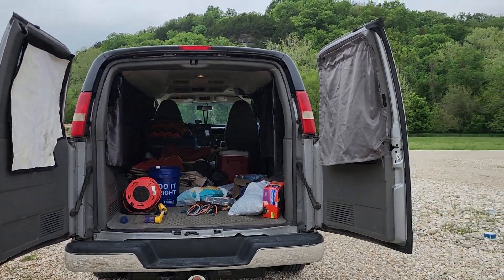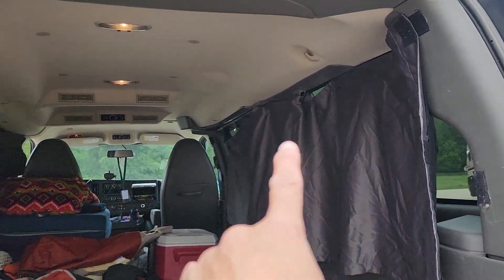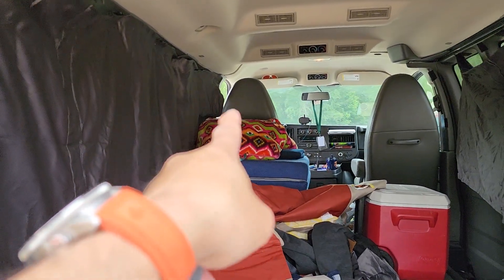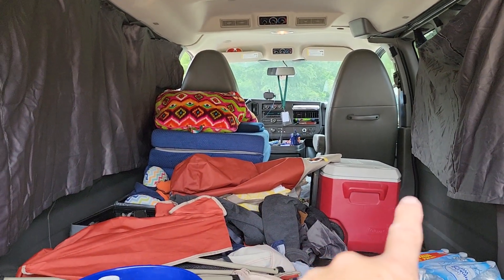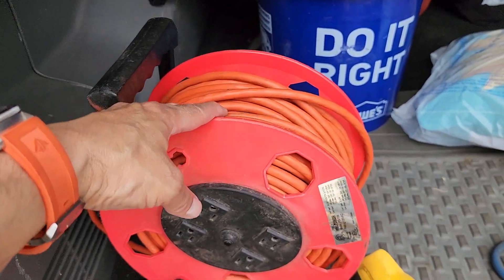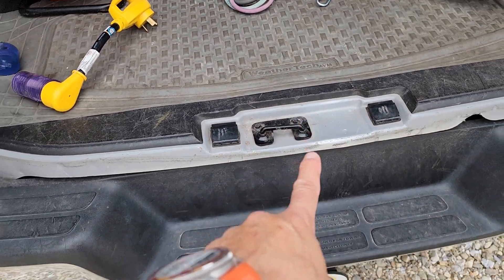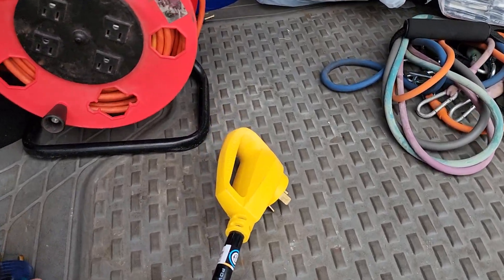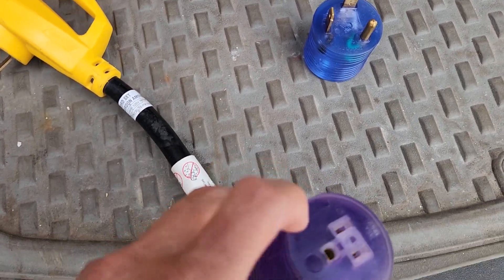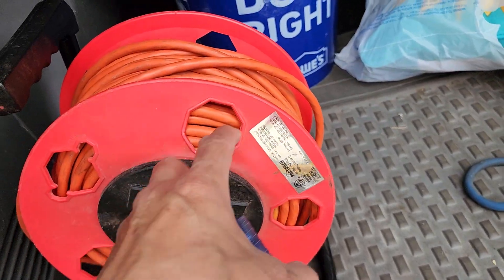There's my van life setup. We have the curtains in the van — curtains all around, with a curtain across the top so you can't see in at all. There are the beds, the cooler, the chairs. This is a hundred-foot extension cord with four outlets that comes out of the van.